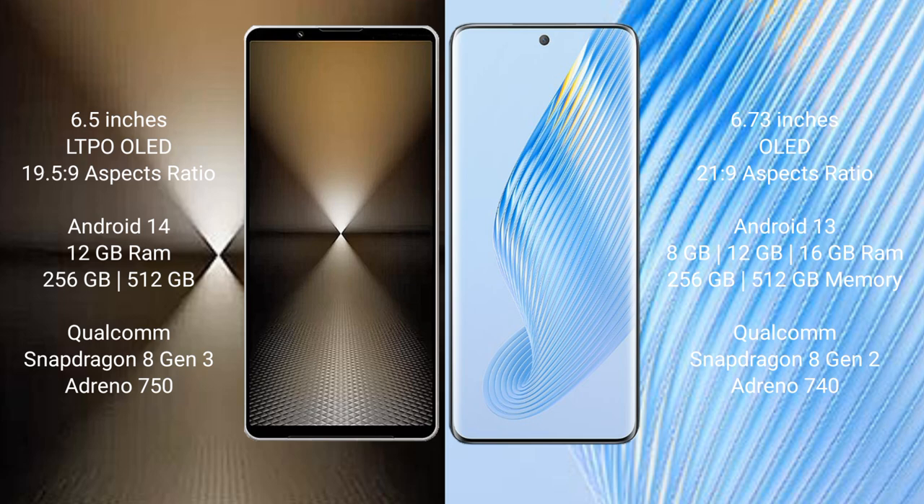The Sony Xperia 1 Mark 6 runs on the Android 14 operating system, while the Honor Magic 6 runs on the Android 13 operating system.